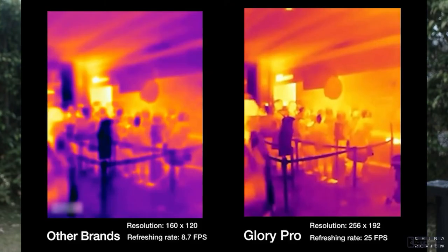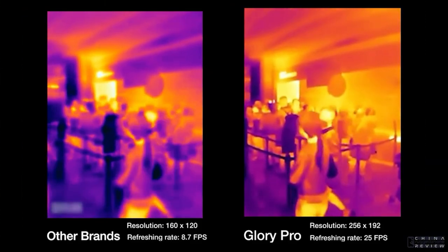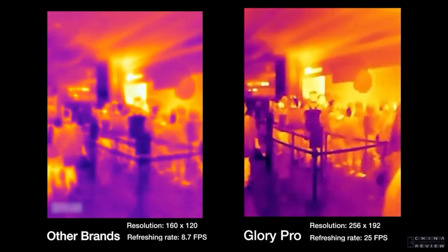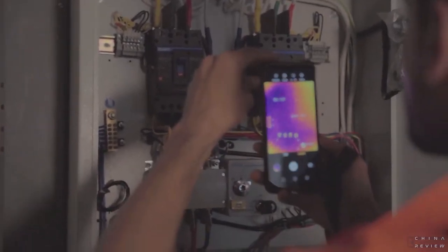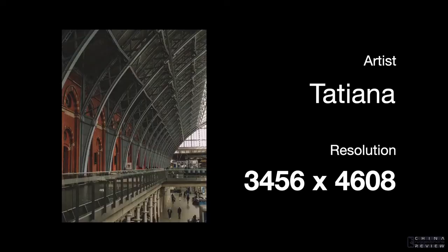If we look at the resolution of a photo, the units are usually around millions. However, if we look at the resolution of a thermal imager, it's usually around thousands. The Glory Pro and the Glory G1S both have a thermal imager with the resolution of 192 x 256. Have you ever considered why the resolution is so low? Hello everyone, welcome to this episode of Behind AGM. Today we will take a look at the thermal imager of the Glory G1S and what's going on behind it.